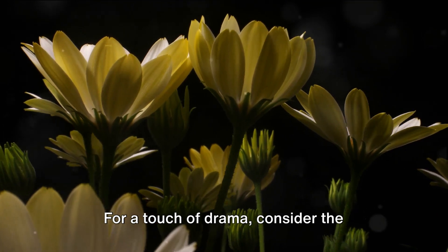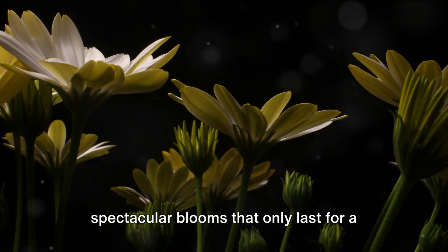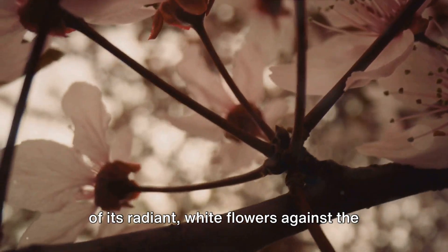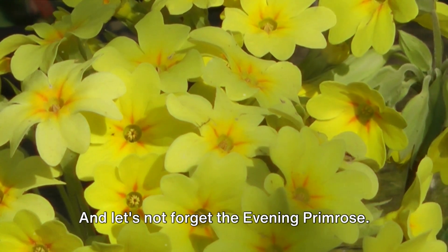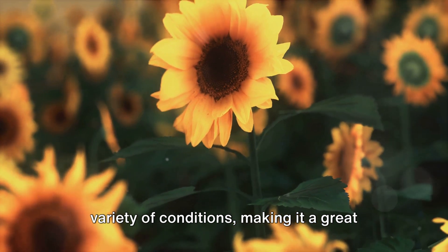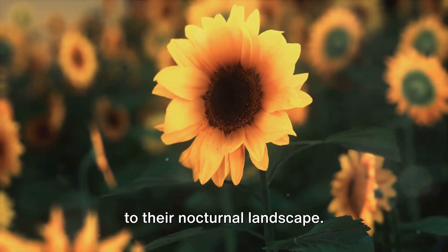For a touch of drama, consider the night-blooming Sirius. This cactus species produces large, spectacular blooms that only last for a single night. Despite its short-lived glory, the sight of its radiant white flowers against the dark green of its succulent stems is a sight to behold. And let's not forget the evening primrose — this perennial plant unfurls its soft yellow flowers at dusk, adding a warm golden glow to your night garden. It's a hearty plant that can thrive in a variety of conditions, great for adding color to your nocturnal landscape.